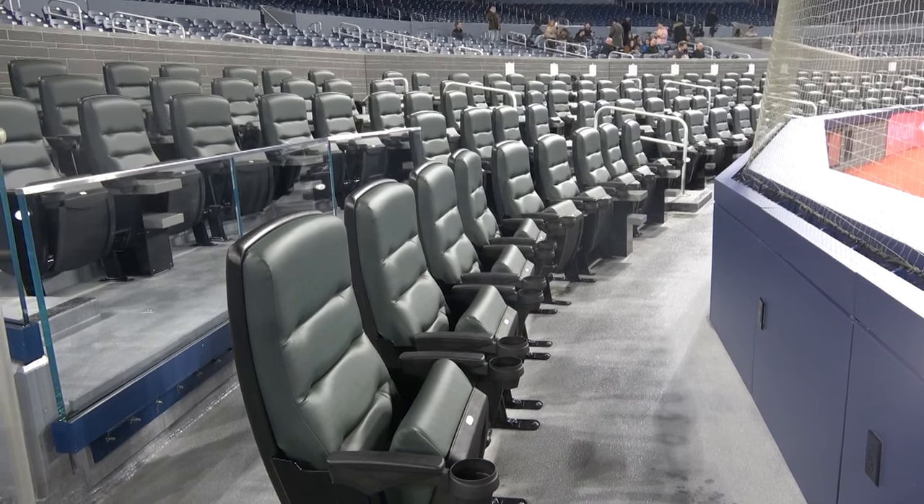We focused on reimagining this bowl, changing the seating bowl, making sure people have a little more width, some more legroom, some cup holders — just thinking about a modern ballpark, and that's really what we're showing everyone today.